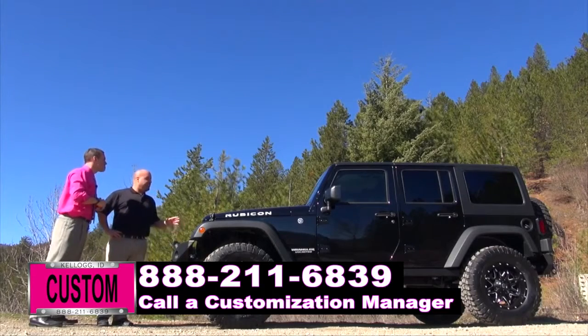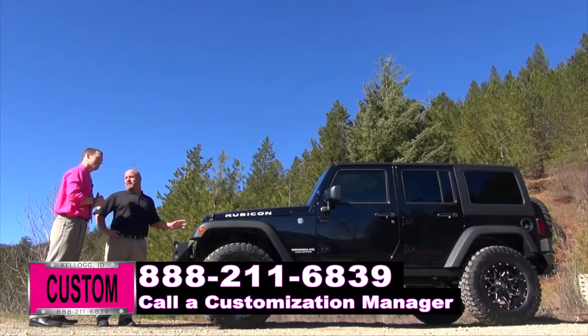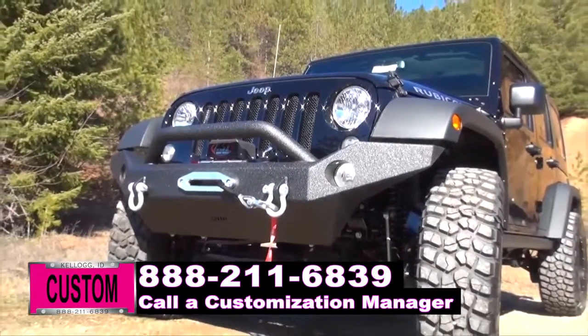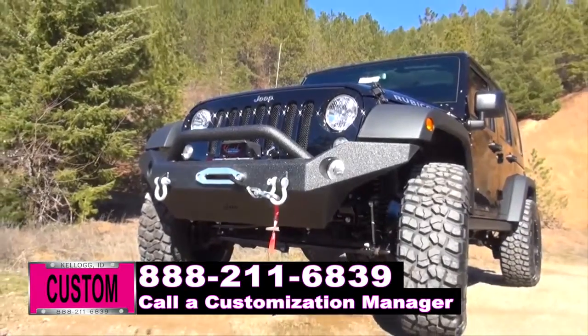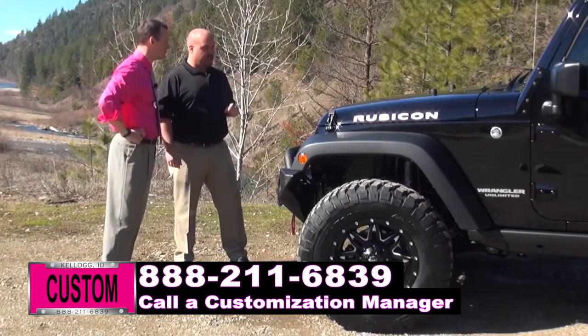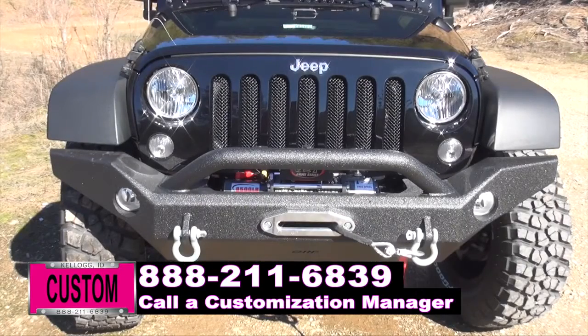What we have here is a 2016 Jeep Wrangler Rubicon. Most off-road capable vehicle on the market that you can buy today. And let me tell you, nothing gets me more excited than dressing up the most capable rig and making it even more capable. Alright, Bobby, let's get specific. What have you done to the front end of this Jeep? The front of this Jeep, we wanted to make it to where the customer could go off-road and not have that worry in the back of their mind about getting stuck and not being able to recover their Jeep.